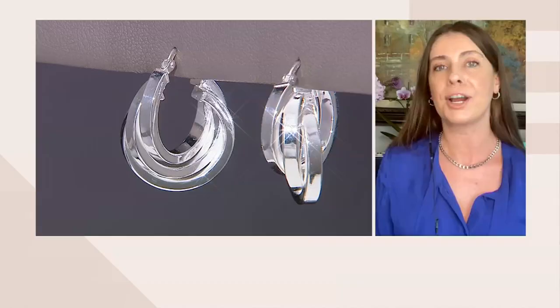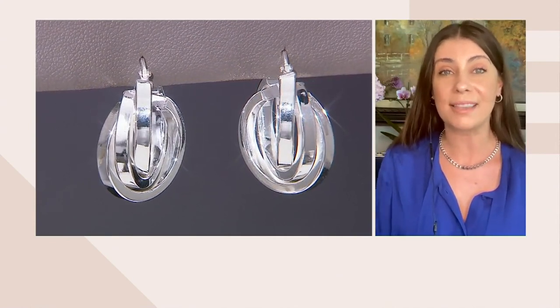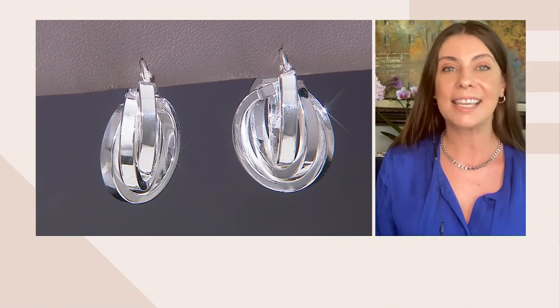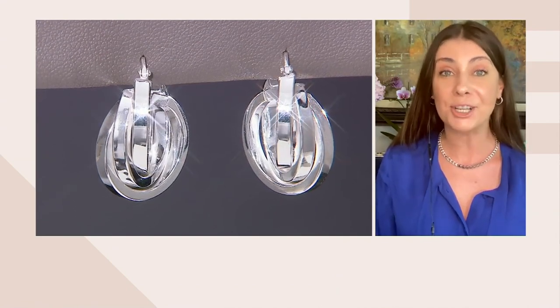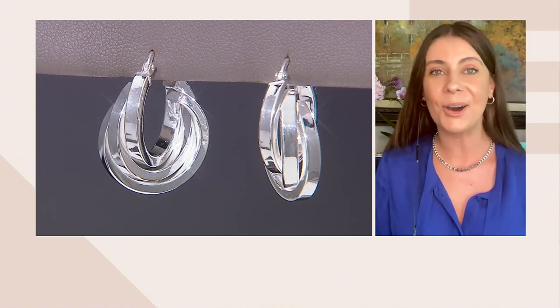We get the world's best designers — Italy's best designers — to give you a fresh take on that classic hoop we all love. Left and right design, thick walls of silver, something that's going to brighten your face, give you that highlight and freshness. Just with your Pima, Dennis Basso, or Isaac Mizrahi, these are going to be perfect.